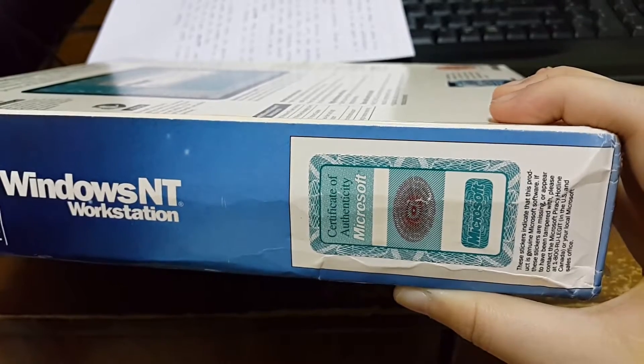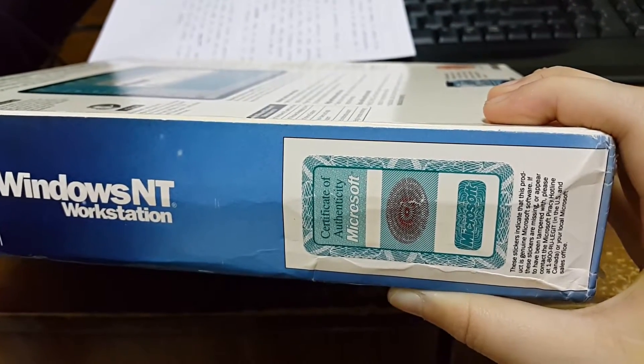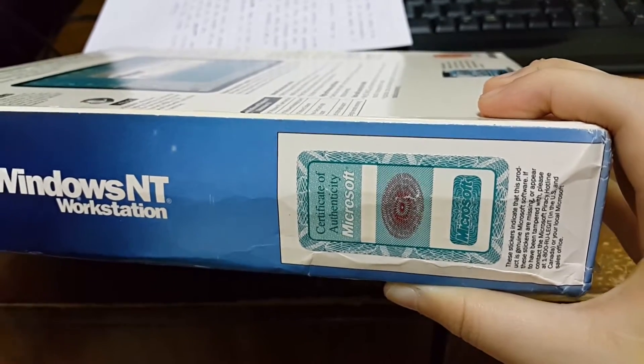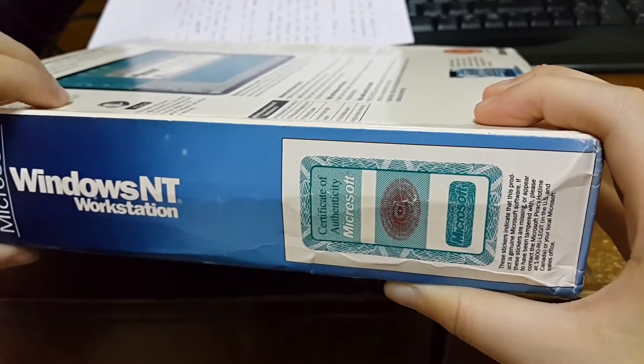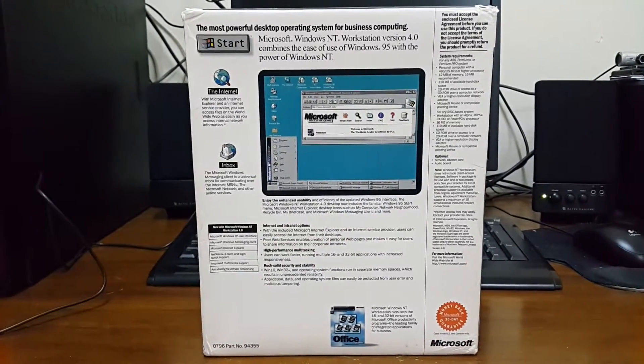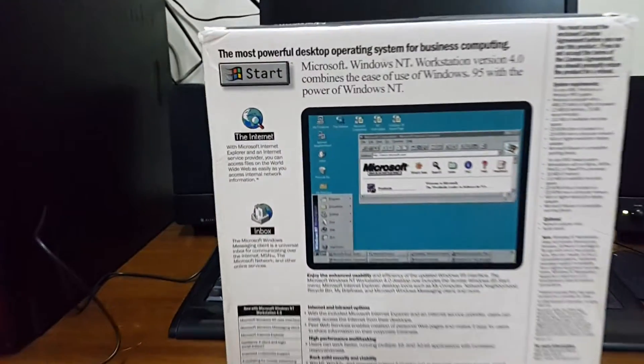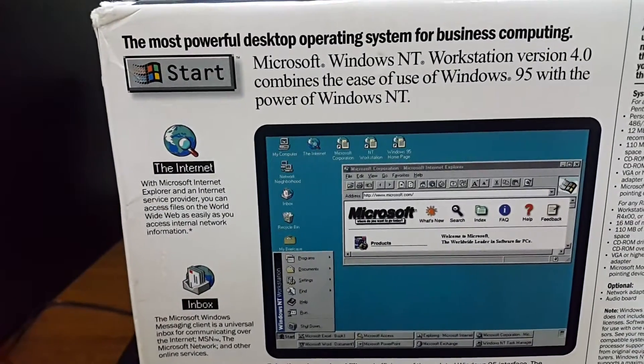Suddenly there's nothing — we can fake NT Workstation, it's just... I don't know. If you know, please leave a comment because I'm very curious. Alright, so it's the back of the box.